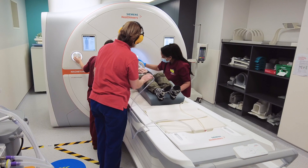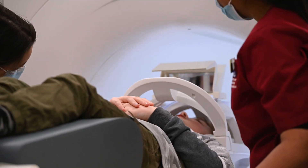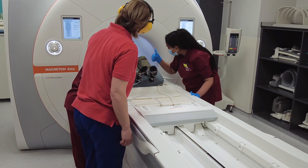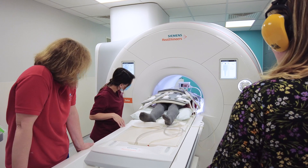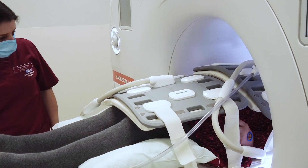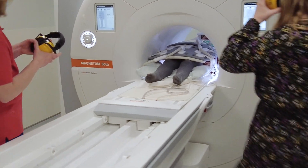We do have stress balls you can take into the scanner to relieve any movement in between taking the pictures. When you come for your scan we will tell you if breath holds are needed and the best way to do this. The machine will tell you through the headphones to hold your breath in — this is so we can get the best pictures possible.